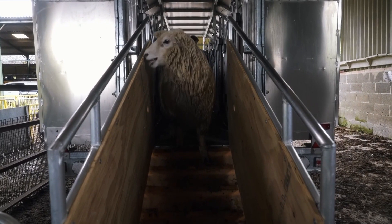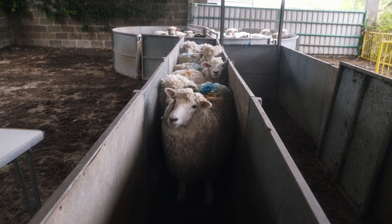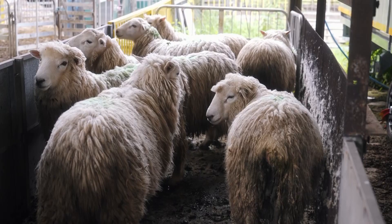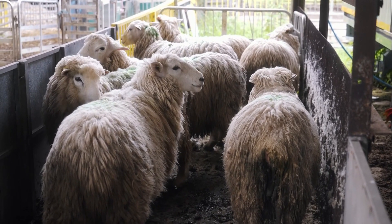How do sheep contribute to global warming? They're ruminants, and when they're chewing the cud, they belch out methane, which is a powerful, potent greenhouse gas.